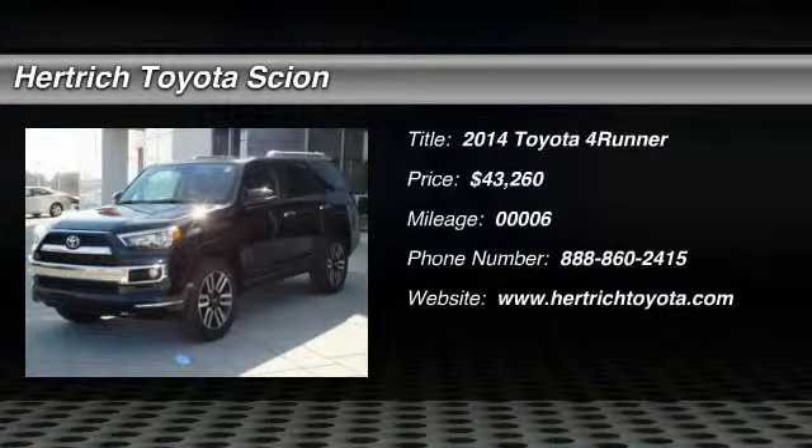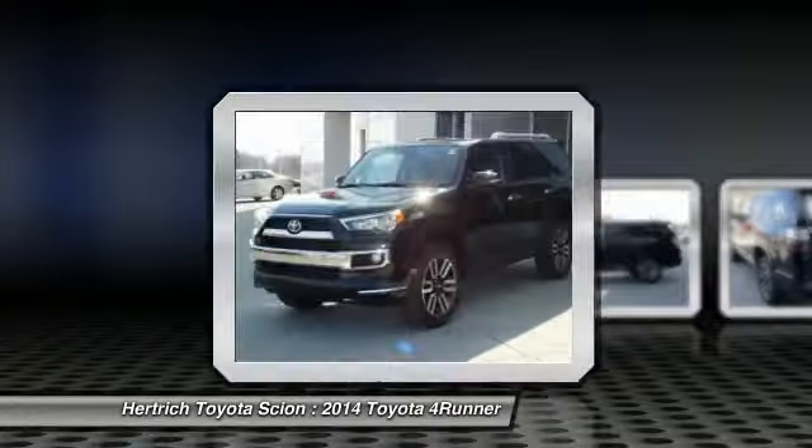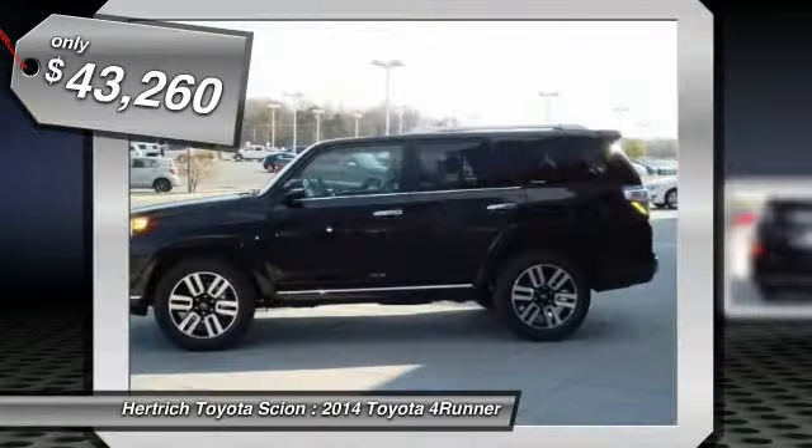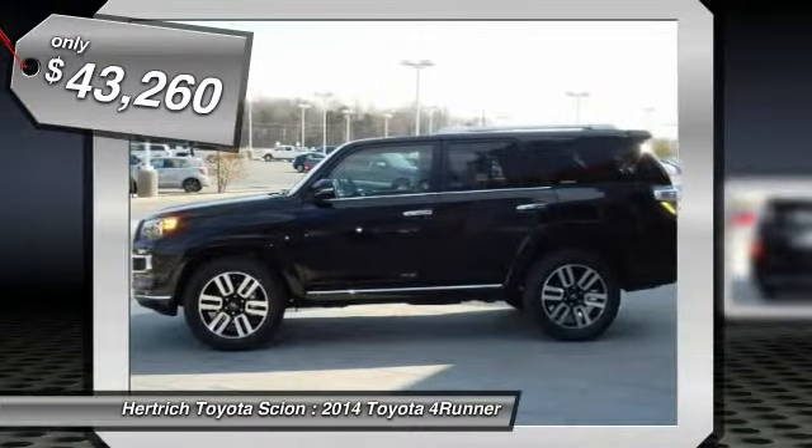Contact Herchick Toyota of Milford today for information on dozens of vehicles like this 2014 Toyota 4Runner Limited. This Toyota includes a luxury package, carpet floor mats, 50-state emissions, and more room.